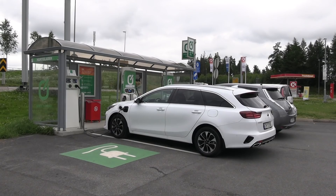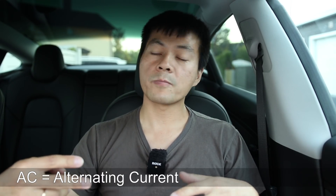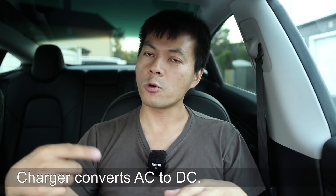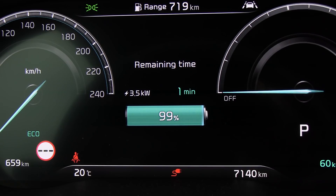These plug-in hybrids have an onboard charger and it's only 3.5 kilowatt. When you plug in at home or at a charging station, there is AC - alternating current. The battery needs DC - direct current - and the onboard charger is the one that does the whole conversion into DC. And it's only 3.5 kilowatt. So even if you have 22 kilowatt available, the charger cannot take more.